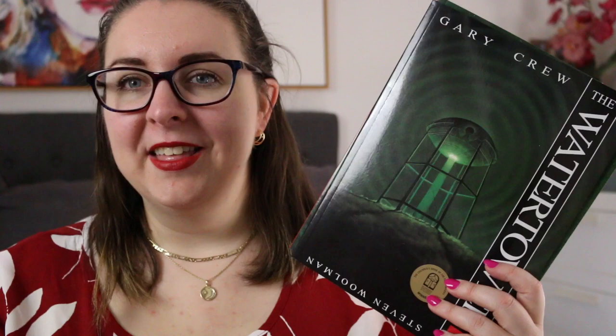Hi everyone, my name is Steph. This is Little Bookish Teacher and welcome or welcome back to my channel. Today I'm here to talk to you about some classic Australian picture books that have been around since 1994, but this is the first time I have read them because they were recommended to me by a friend here on YouTube, Mel from A Book Fiend Named Mel. They are The Water Tower and Beneath the Surface by Gary Crew, illustrated by Stephen Woolman.